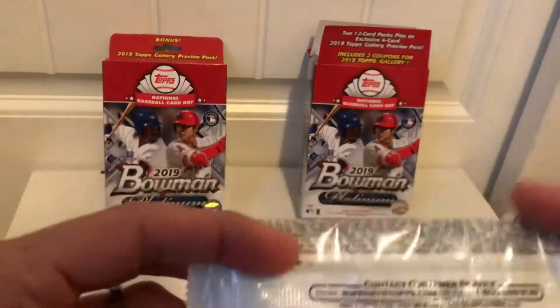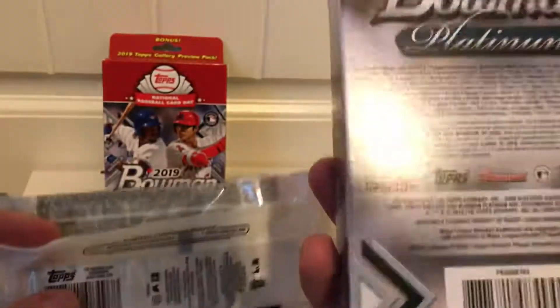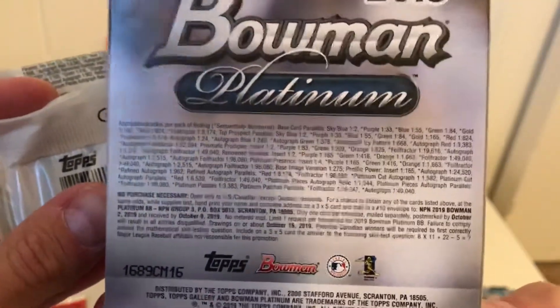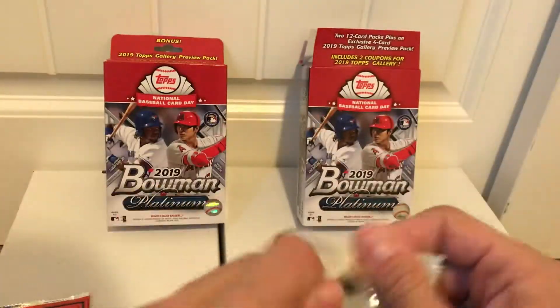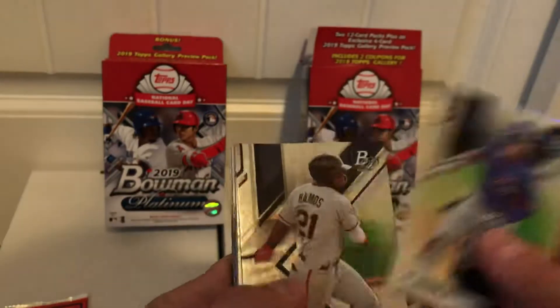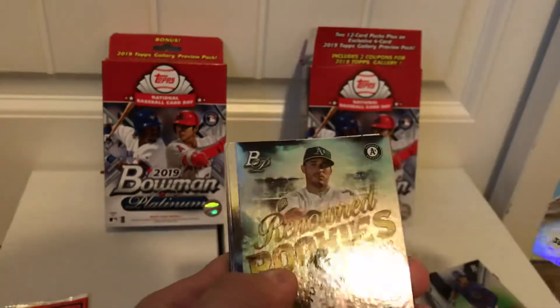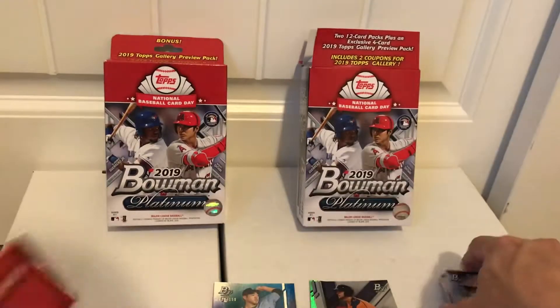Alright, pack number two. Here are the odds for these if you haven't seen them — on the back of the box it said autographs were one in every 24 packs. Let's see: Cole Roder, Ramos, Tristan Pompey, Ethan Hankins, Tristan Casas insert, Ramon Luriano Renowned Rookies, and there's an Ohtani. The rest is base.